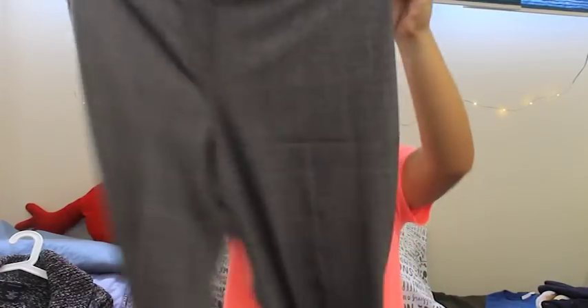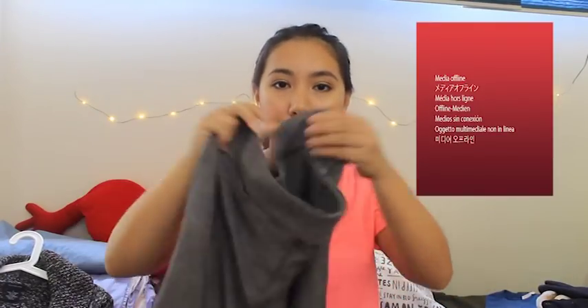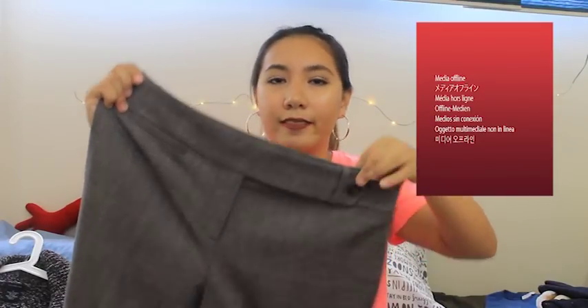The next item I bought is this pair of pants from Ann Taylor and I got them for $3. I bought these because my sister usually styles this type of pants really great and I was wondering if I could pull it off. She usually wears it with sneakers and a nice, kind of fancy top.